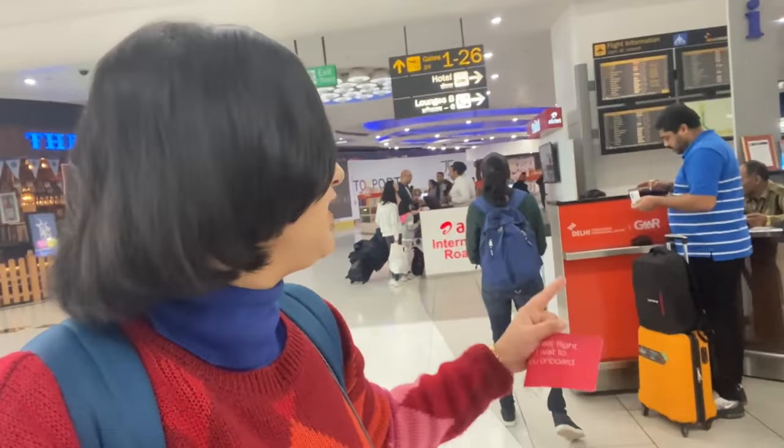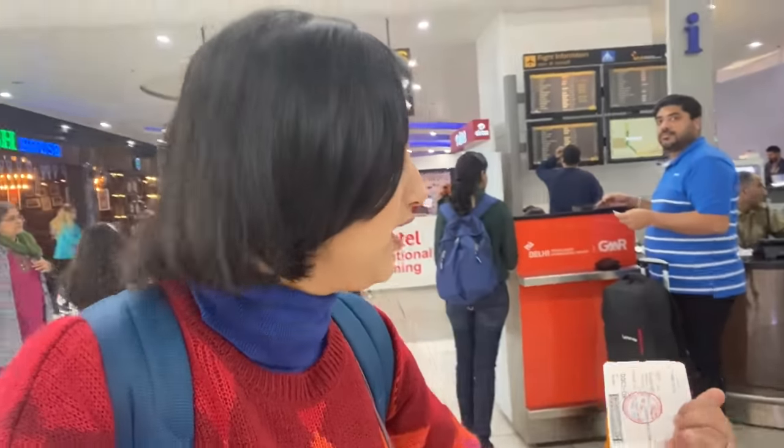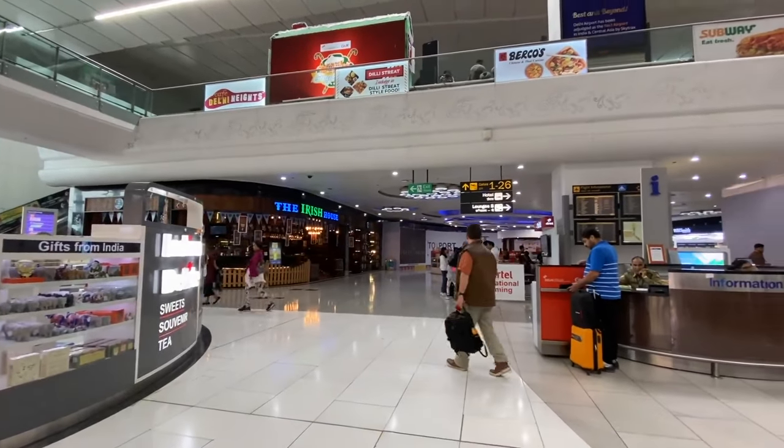As soon as you enter the duty free area, you will have to check the screens to see which gate your flight departs from. Your gate is also mentioned on your boarding pass. If it is not showing there, you will see the information desk. As you can see, these are the screens where you can check which flight departs from which gate. I have arrived about an hour early before boarding.